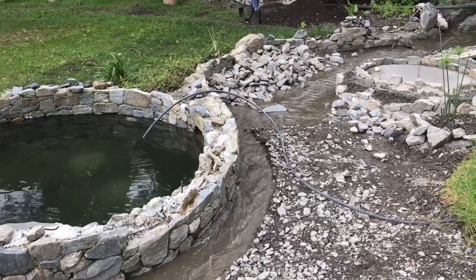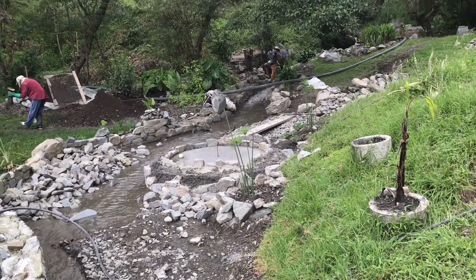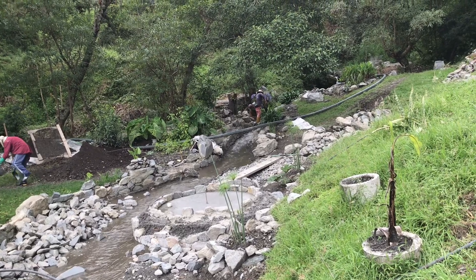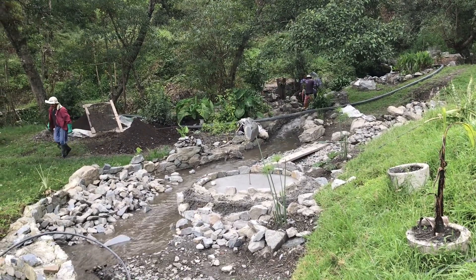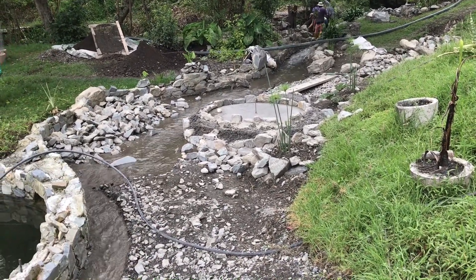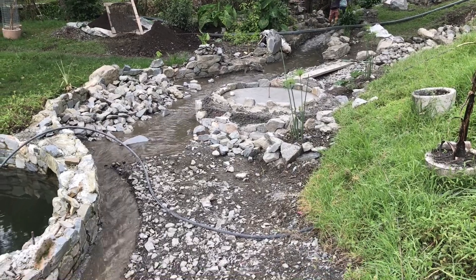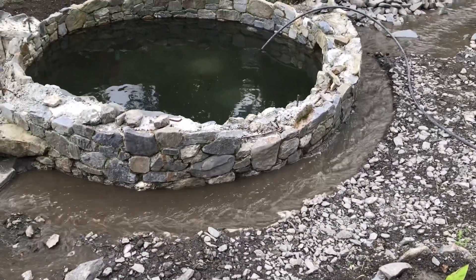Here you can see our dipping pool, which is going to be accompanied by a sauna. The water is mineral water from the mountain above, so it's going to be very healthy to bathe in there and take a sauna afterwards. If you plan everything out, it's a great place to visit and to improve your health — you can just look at that water and see the minerals in it.